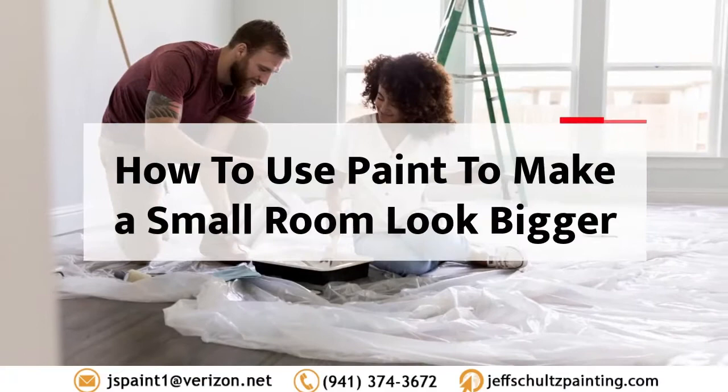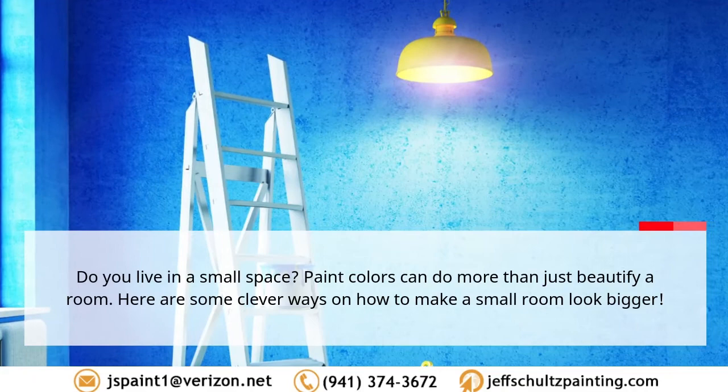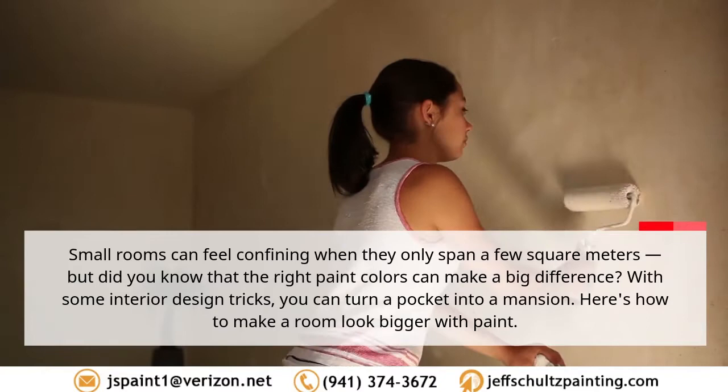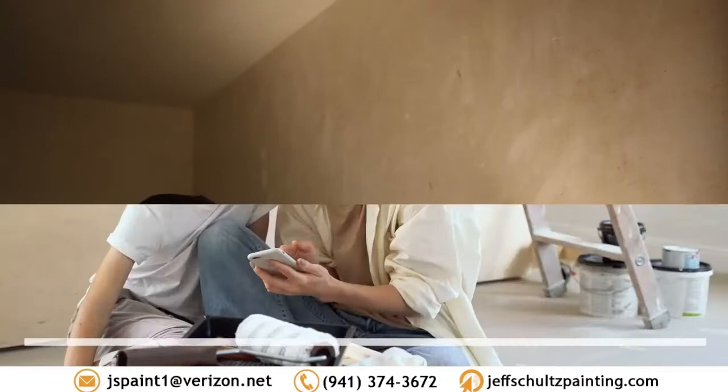This video is brought to you by Jeff Schultz Painting. How to use paint to make a small room look bigger. Do you live in a small space? Paint colors can do more than just beautify a room. Here are some clever ways on how to make a small room look bigger. Small rooms can feel confining, but did you know that the right paint colors can make a big difference? With some interior design tricks, you can turn a pocket into a mansion.